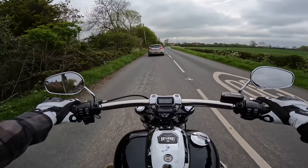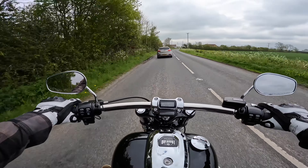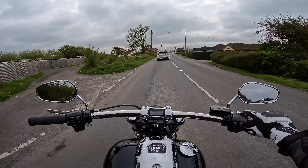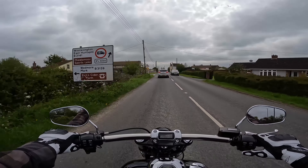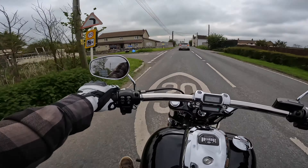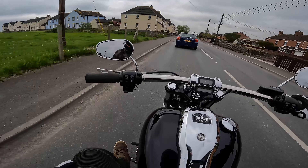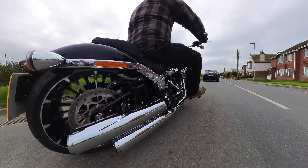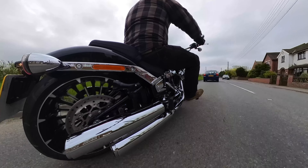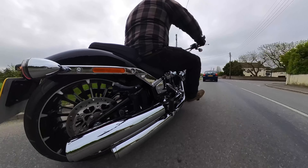Looking at the handlebars — all pretty simple. Left hand side we've got a trip button, horn, and high and low beams. For Harley, the indicators are on the left and right side of the handlebars. We've also got the cruise control on the bottom left. The Harley has what they call the forward riding position, so the foot pegs are quite far in front of your knee, putting you in a bit of a V-shaped position with your body.